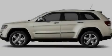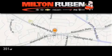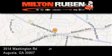Stop by today and test drive this vehicle for yourself. Come experience the Drive Baby Advantage here at the Milton Rubin Superstore.